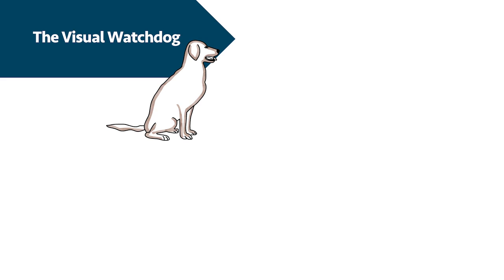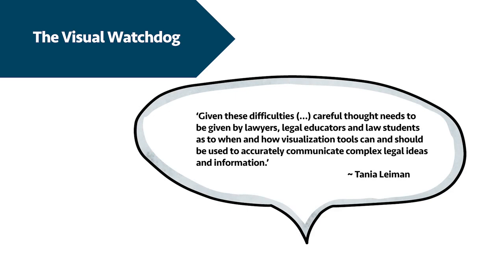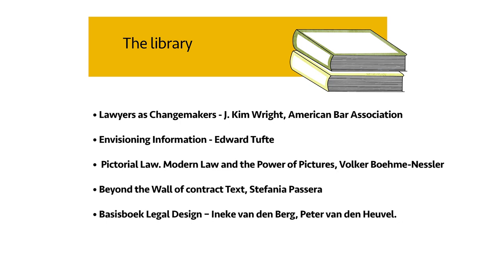Tanya Liemann of Flinders University, Adelaide, Australia has written an excellent overview of the implications of legal visualization. Her 2016 article is titled Where are the Graphics? Communicating Legal Ideas Effectively Using Images and Symbols. She ends her article with a call to action in the form of critical reflection: given the difficulties of encapsulating, applying, defining and interpreting the meaning of images in a predictable, precise, detailed and certain way, careful thought needs to be given by lawyers, legal educators and law students as to when and how visualization tools can and should be used to accurately communicate complex legal ideas and information. The next three slides will show you highly recommended books and resources for further reading. Thank you very much for your attention and your participation.